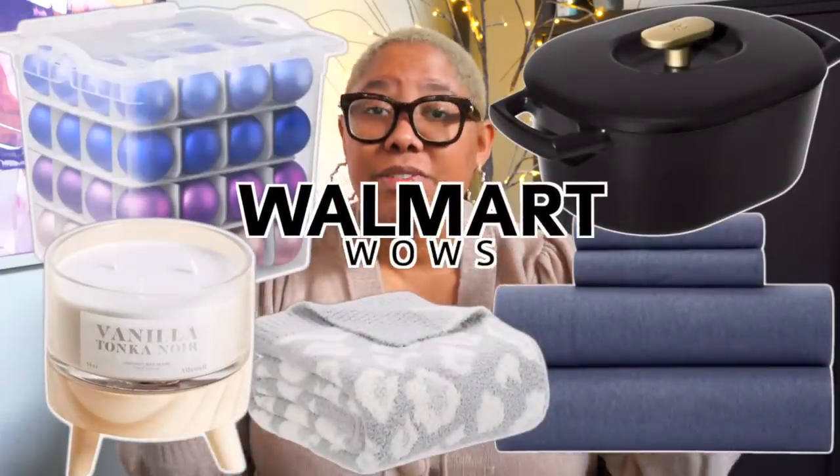Don't you love when you find a luxury item without the luxury price tag? Everyone loves that, and that is actually what you can get at Walmart right now. They have introduced so many new collections that are giving you that luxury, high-quality look without breaking the bank, so I'm going to share some of my favorite products in today's video.